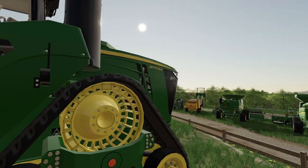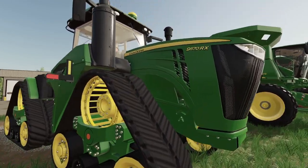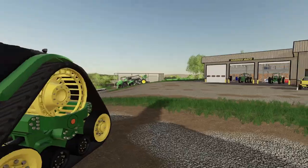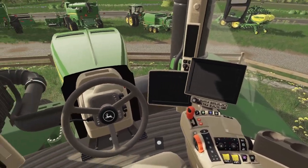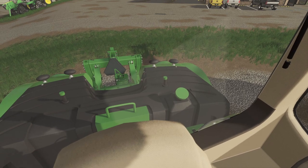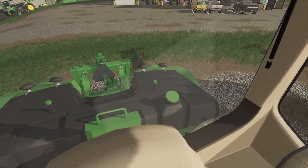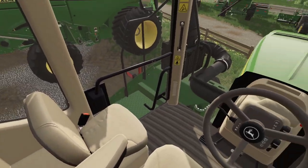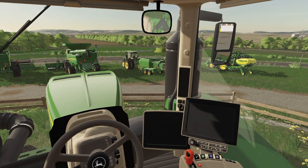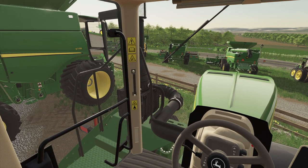We've got a 9570 RX up here — man! This is our new tillage tractor right here. We'll just sit in the 9570 RX — easy peasy to afford this, we'll just be paying for the rest of our life. You can almost see the draw bar back there. You can definitely see the three-point hitch, but you can't see the draw bar. Other than that, this cab has a fairly good vision out of it. They try to put your exhaust and your air intake behind the cab pillars.